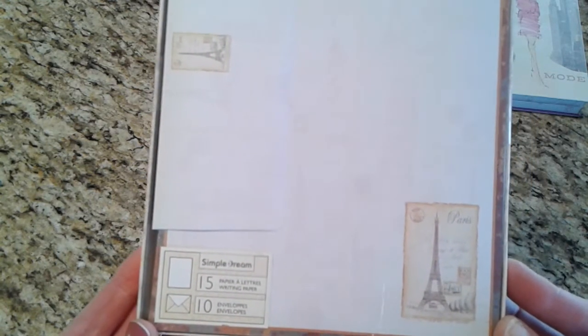I was finally able to find the Simple Dream note paper set in the Eiffel Tower theme. There are 15 pieces of writing paper and 10 envelopes, and the envelope even has the little Eiffel Tower on it. In the paper it looks like the Leaning Tower of Pisa is in there too — maybe there are different themes within this set, because I also see the Statue of Liberty and what looks like a London theme. But this one happens to be the Paris one.